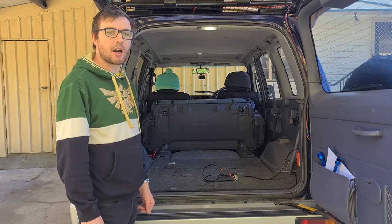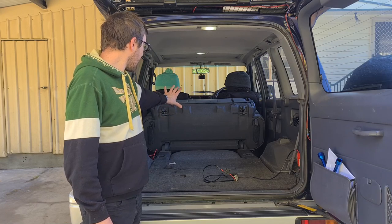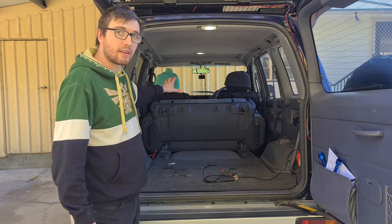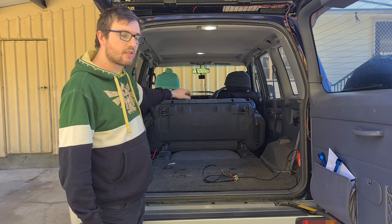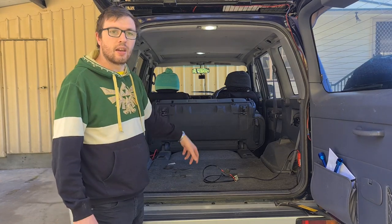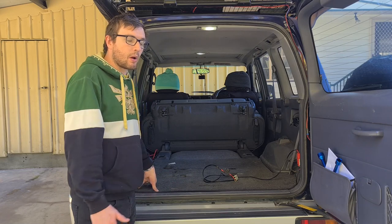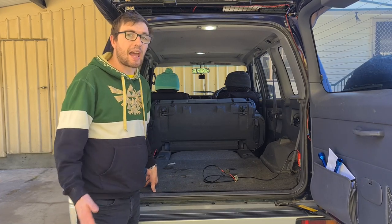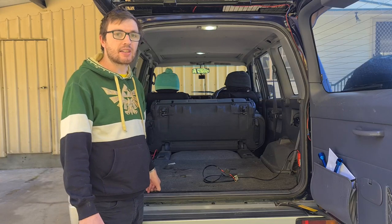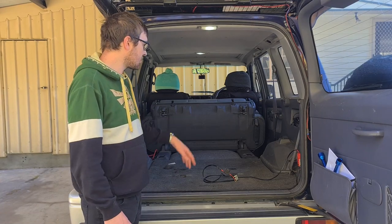That setup powers my 80 litre RB fridge, which I plan on placing at the very back near the folded-up seat. The fridge fits basically perfectly in between those two bits of plastic. The next thing I want to do is set up a set of drawers and maybe a rollout kitchen, but for now it's just set up as a simple boot.